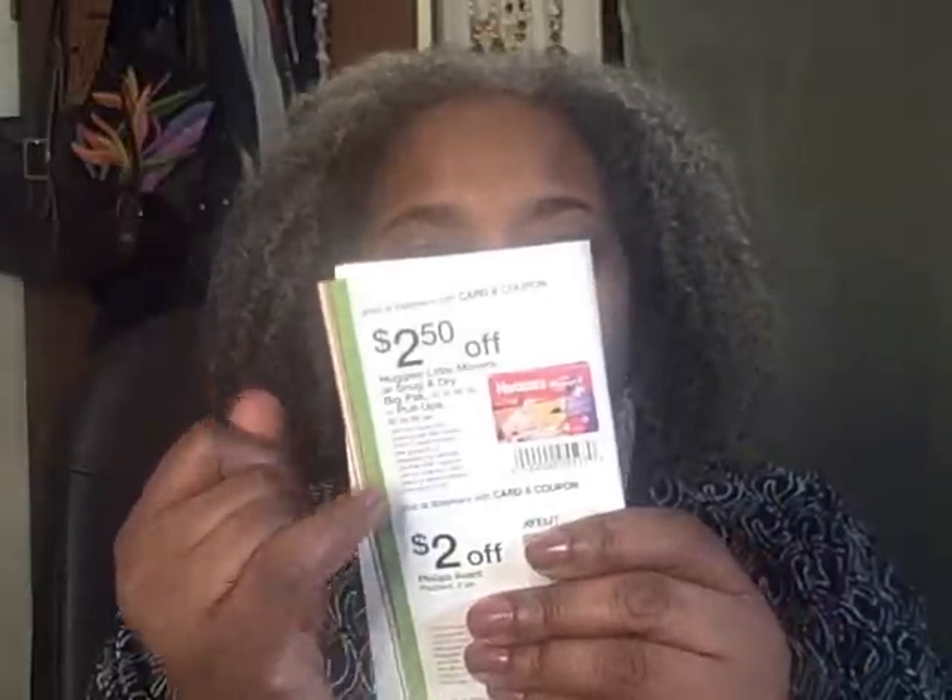For instance, there's a two-dollar-off Neosporin in here you can match with a manufacturer coupon, and a two-dollar-off Lubriderm if you have one of your own. There's so much good stuff in here — even a two-dollar-fifty-cents-off Huggies you can pair with a manufacturer coupon, which is awesome. I may try to do that before the deals are over. Thanks so much for watching, and I'll see you in my next video!